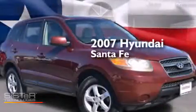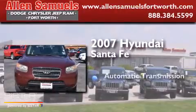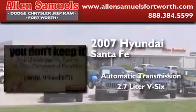This is a 2007 Hyundai Santa Fe. This crossover has an automatic transmission and a 2.7-liter V6.